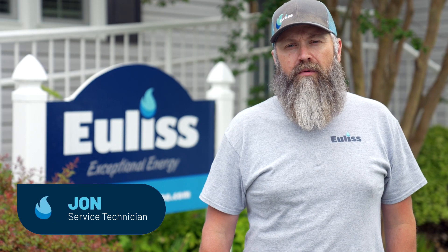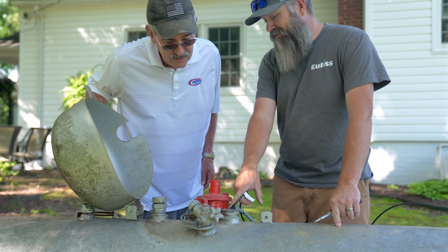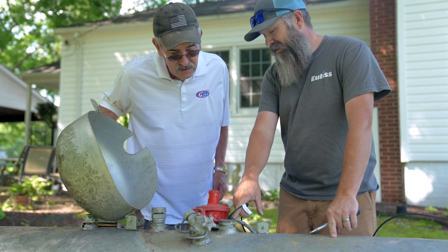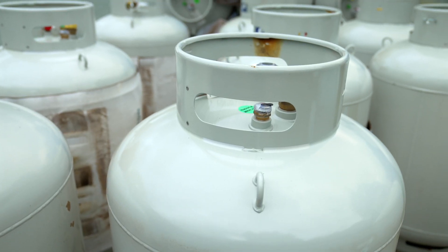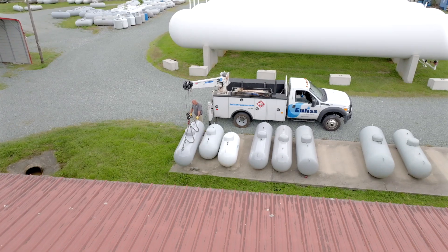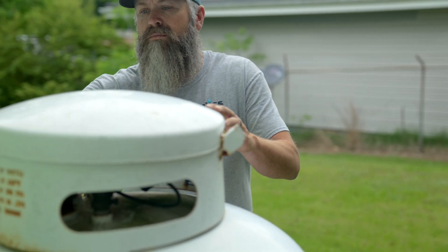Hello, I'm John Mitchell with Euless Propane in Liberty, North Carolina. We want you to be familiar and comfortable with the equipment we provide at your house. One of the main components of any propane system is a tank, and we want you to be familiar with every component on the tank.